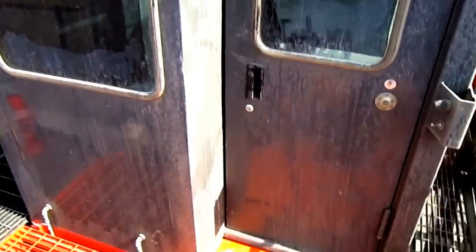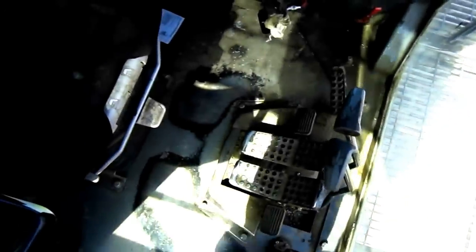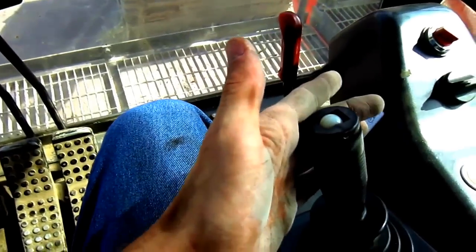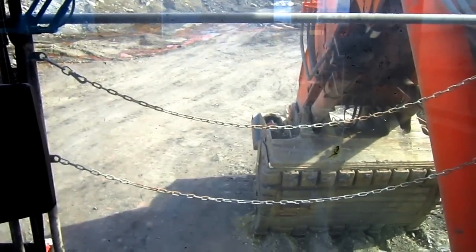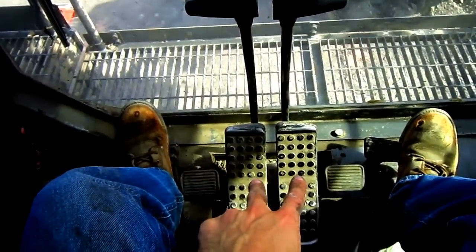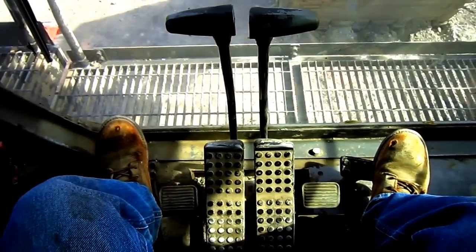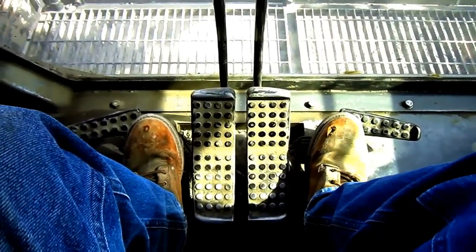Let's go inside and check out the operator's cab. The two electric joysticks on the right and left side control all the digging functions of the front shovel, or if the machine were set up as a backhoe. These two hand levers directly in front of the operator's seat connect to the two big foot pedals on the floor, and this is how you travel the machine. Each foot pedal controls each individual track, just like on a smaller Hitachi excavator.